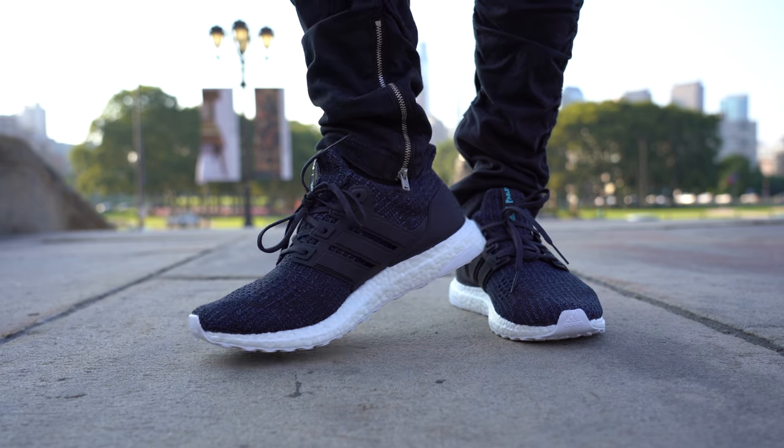Surprisingly, even though this Primeknit upper has plastic in it, it's still extremely soft, breathable, and comfortable. Whether you're grabbing the Parlay version or the regular version, the Adidas Ultraboost is one of my favorite sneakers of all time.